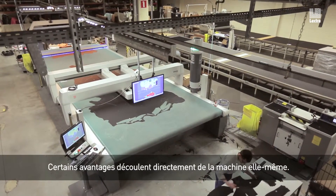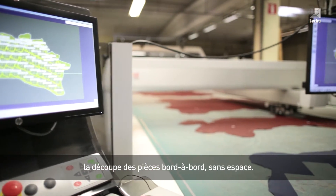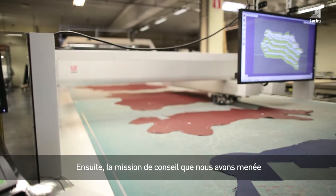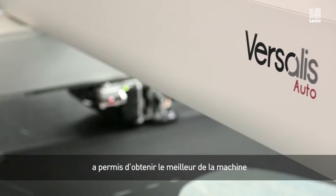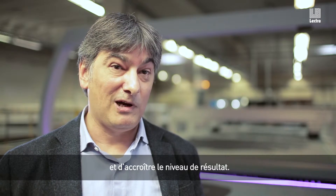There are benefits right on the machine. For example, a better cutting quality. Because of that, we can cut the parts next to each other without any buffer. The consulting that we did made it possible to get the maximum out of the machine and drive the results to a higher level.